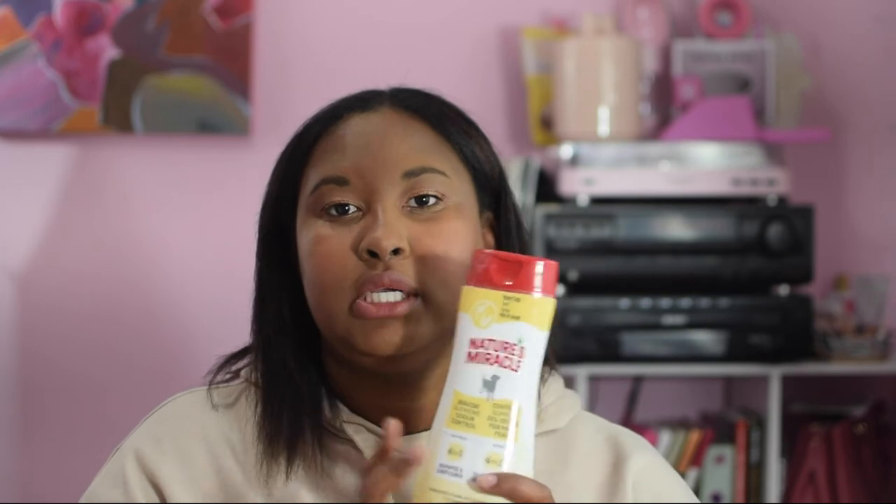Deodorizing spray is great between baths — sometimes Evie just smells like 'outside' without actually being dirty. Since you don't want to over-bathe and dry out their skin, a quick spray solves it. For shampoo, I use Nature's Miracle four-in-one oatmeal shampoo and conditioner combined, because Evie only tolerates baths for so long. Having shampoo and conditioner in one makes things faster before she tries to jump out of the sink.